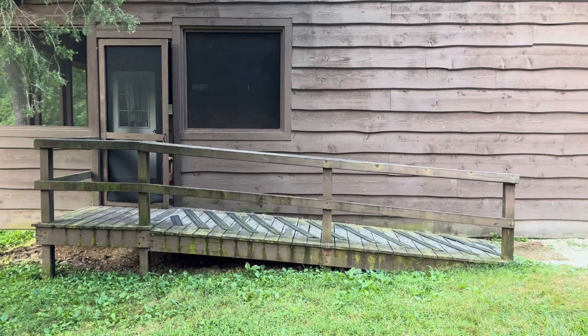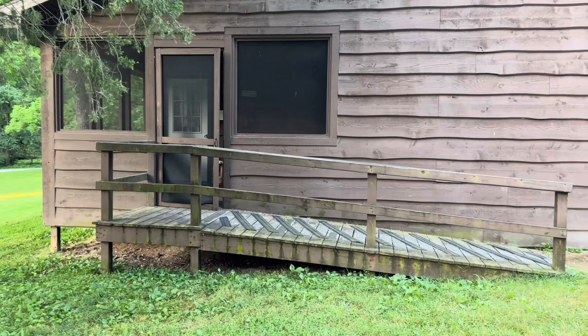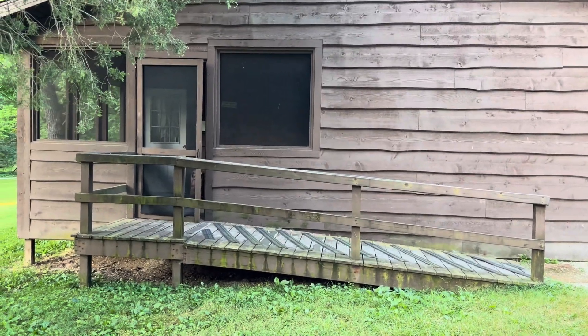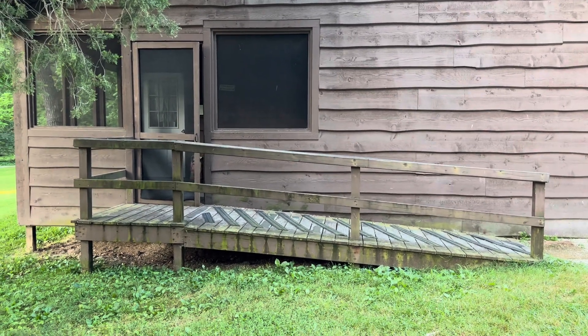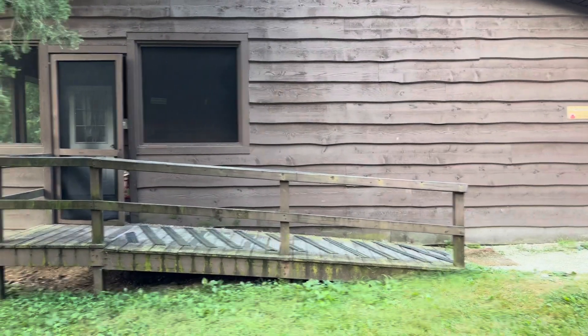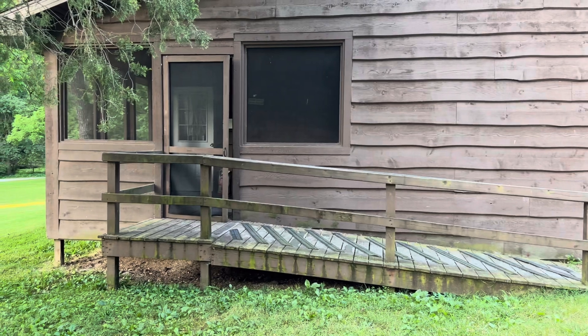Hello everyone and welcome to Journey with the Kellers. My name is Amanda Keller and today we are actually not at the Keller home. We are staying at the Wilstom Animal Park in Paoli, Indiana, and we are staying in what's called the Hagenbeck Wallace Cabin. So I'm going to take you guys on a tour of this cabin.